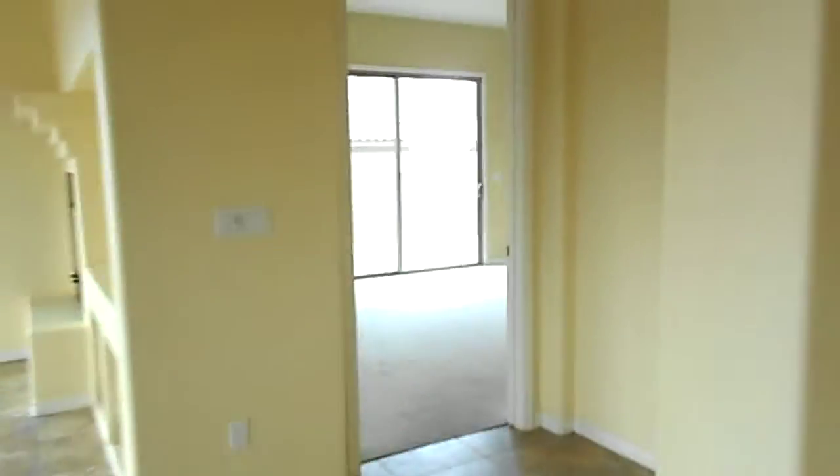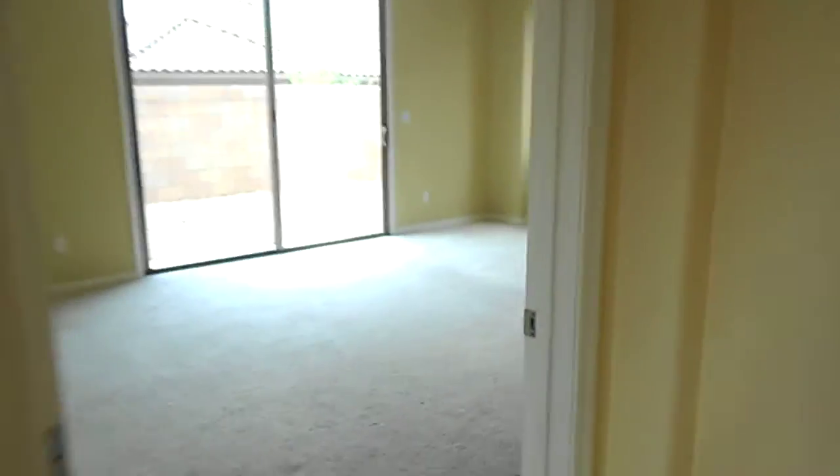Water heater and air conditioner are fine. And here's the master — carpet also needs replaced.